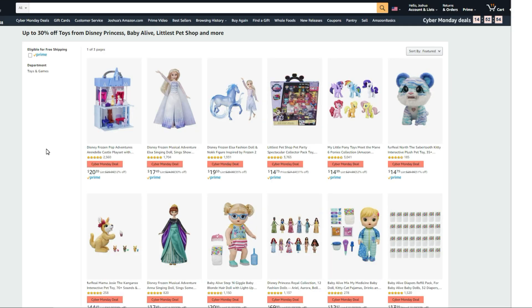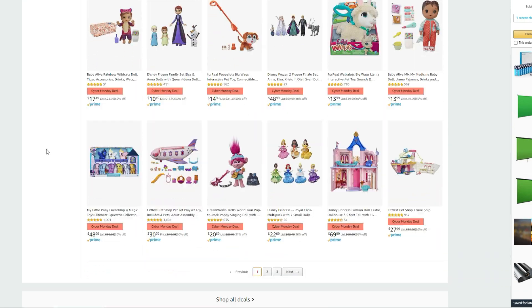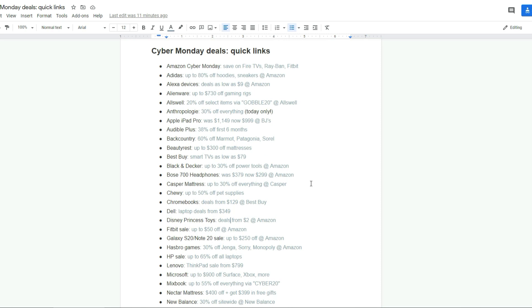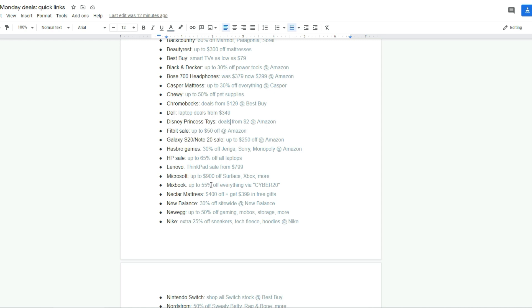Sorry if I'm jumping a little too quick — I just wanted to cover some of the deals I'm finding. I tried to sort them out by only Cyber Monday deals so you can jump in and see what's on sale. For Allswell, you need a code to get that 20% off — the code is GOBBLE20. At Mixbook, 55% off everything with code CYBER20.